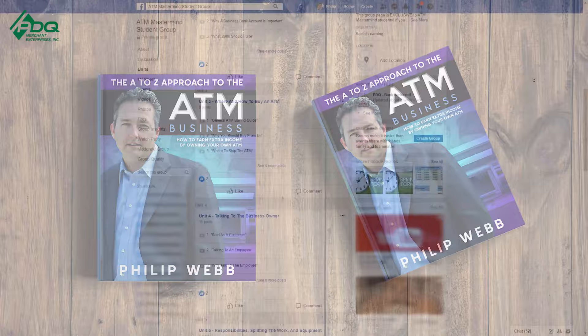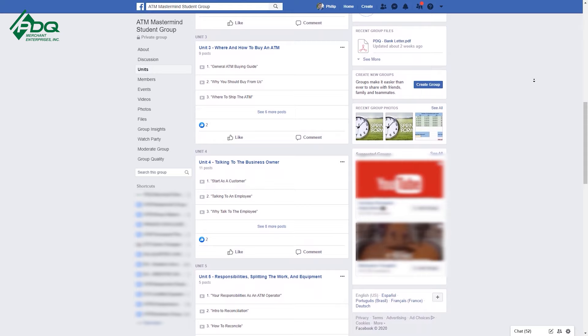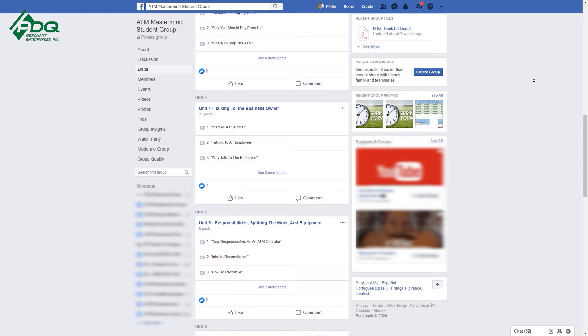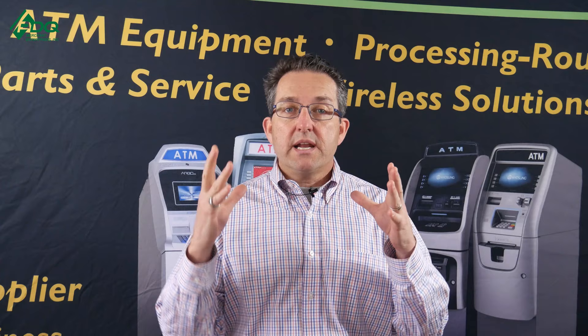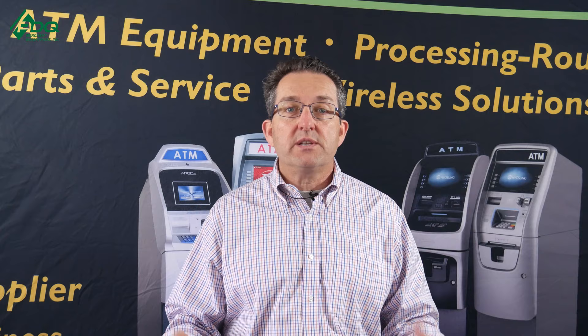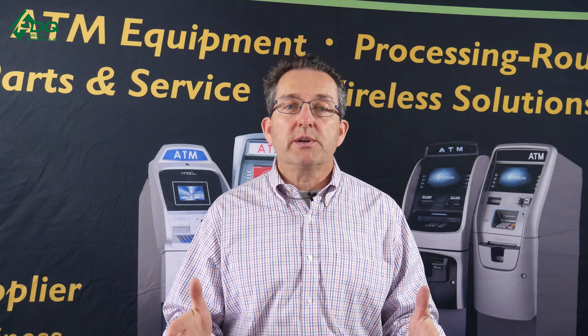For those who want to take a deeper dive with coaching and videos, we have over 80 videos that teach you from A to Z how to be successful in the ATM business, along with agreements, vault cash agreements, mobile agreements, customer agreements, and all tips and tricks from over 20 years. We put it all in the course, covering everything you could possibly run into in the ATM business, including how to talk to your customer about putting in an ATM.